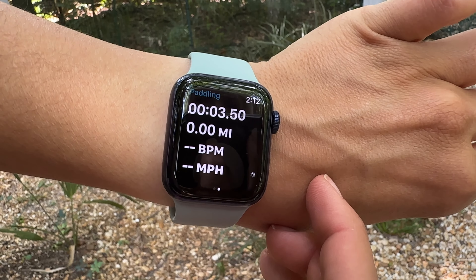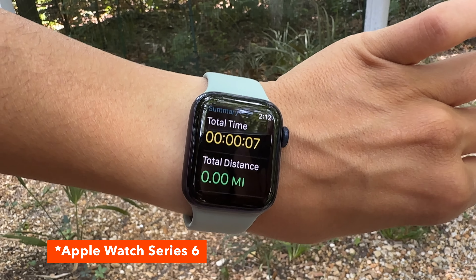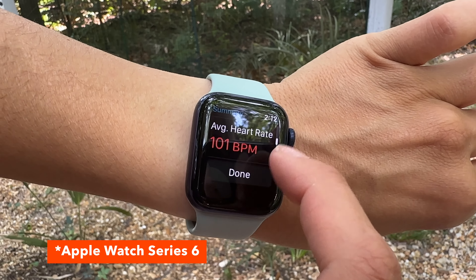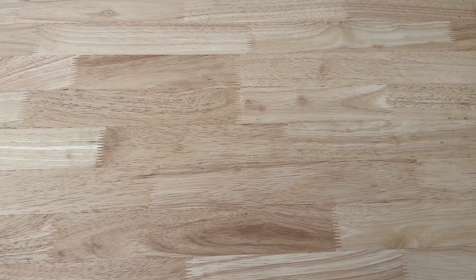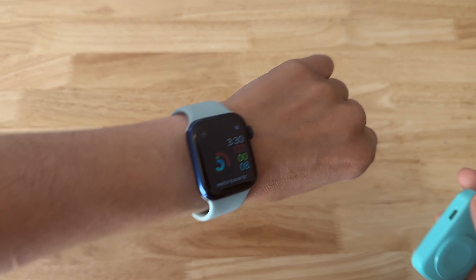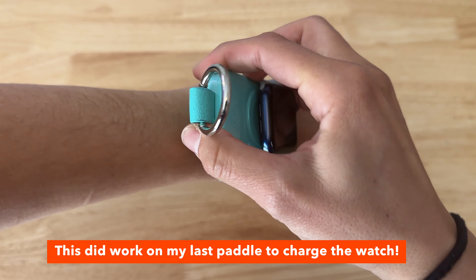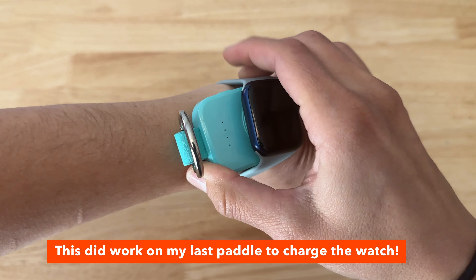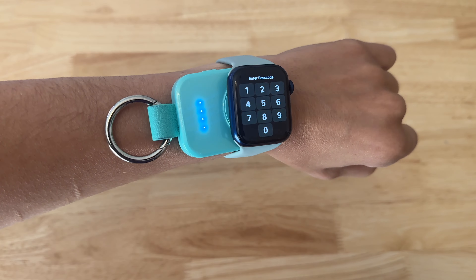One thing to know about Paddle Logger on the watch: I have the Apple Watch 6, and if I do anything close to four hours of paddling, the battery usually dies. I actually just recently got an extra battery to bring with me to charge it if needed. I'm probably in the market next year for the Apple Watch Ultra, which has a much longer battery life and would last me through my longer paddles.